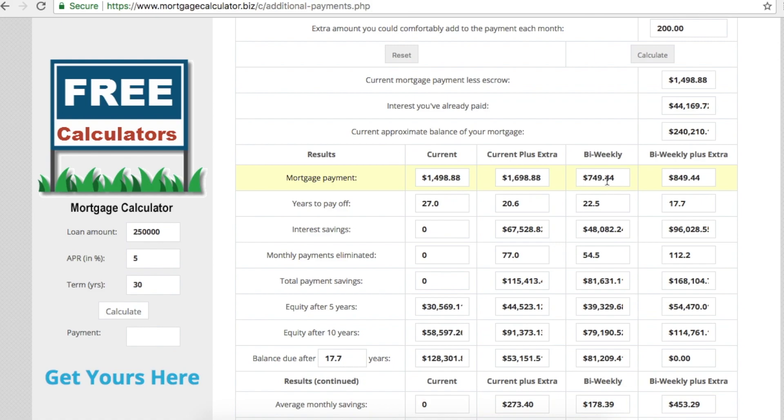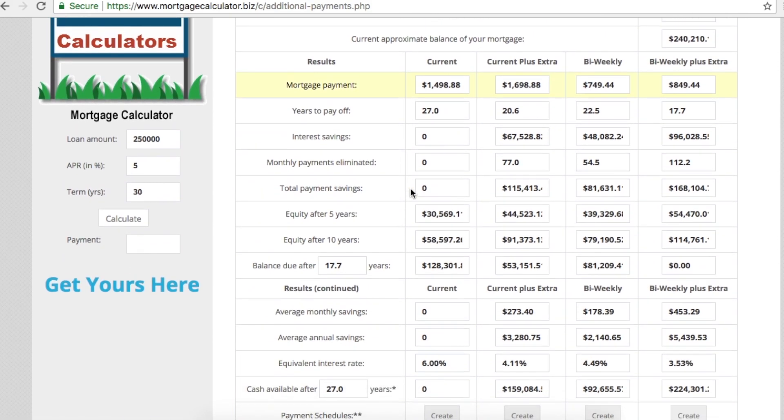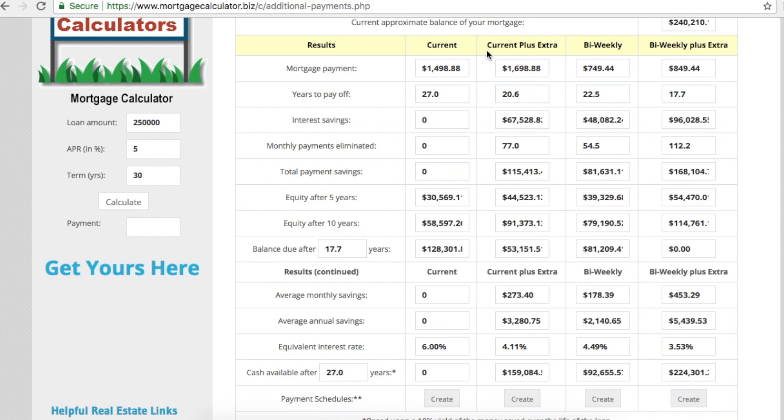Going back to the main comparison, we're focusing on 'current' versus 'current plus extra.' With the extra $200 a month, you have 20.6 years left instead of 27. You're saving about $67,000 in interest over the life of the loan and paying off 77 months earlier. Total savings come out to approximately $115,413.